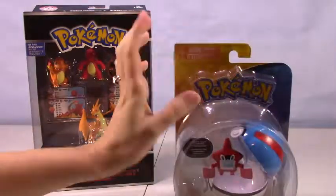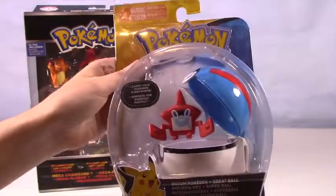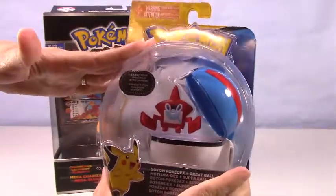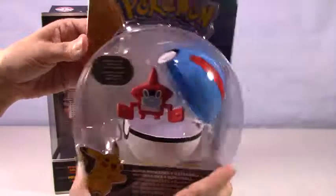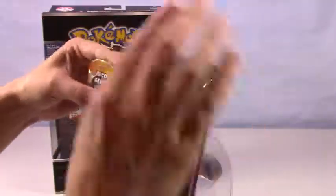So let's go ahead and open up this one. This is the Rotom Pokédex and he is super cute and just full of loads of good information to help Ash out there on his Pokemon journey. And he comes with a little adorable Pokeball that you can attach if you have one of the little belts.